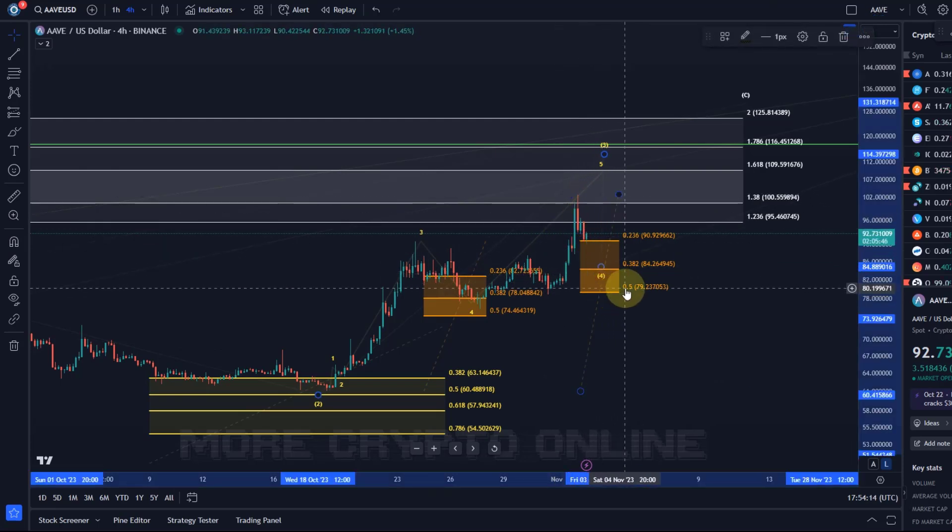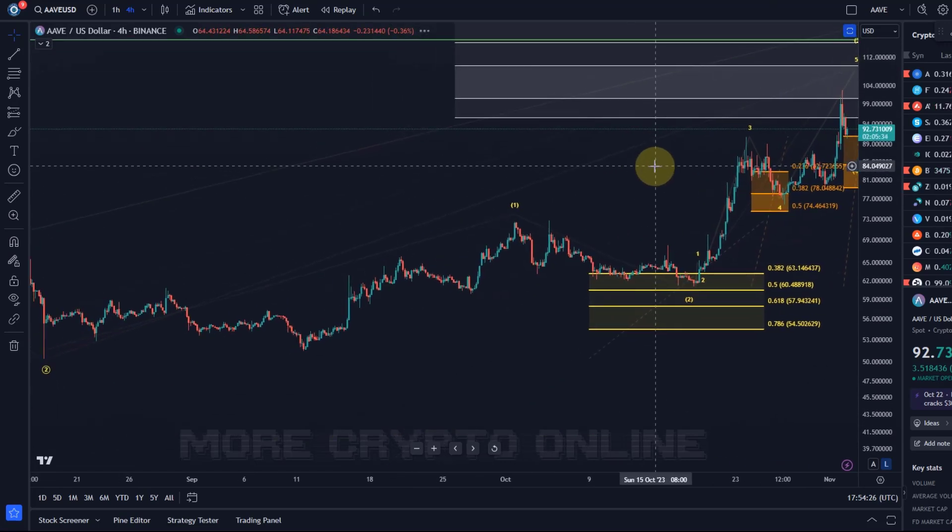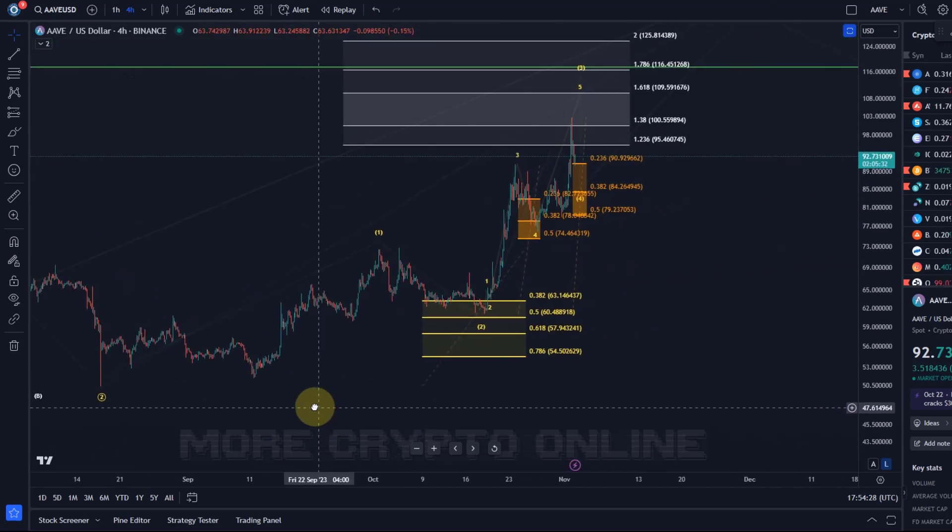If there is a pullback, we want to hold $79 basically. The $79 level is now support. If we go below that level then it's going to get difficult for this chart, but so far it's been working out very nicely.